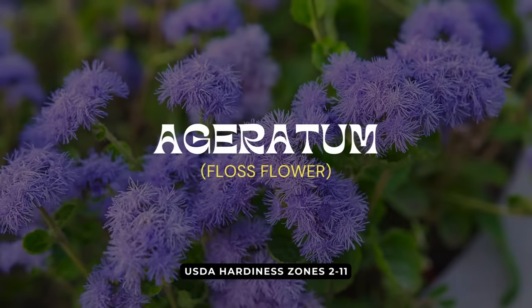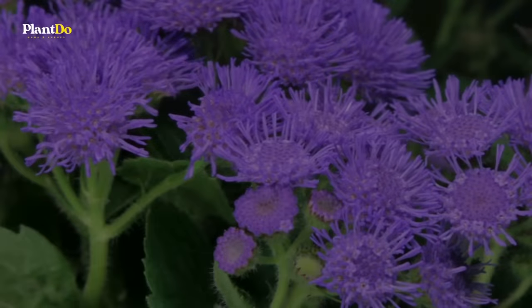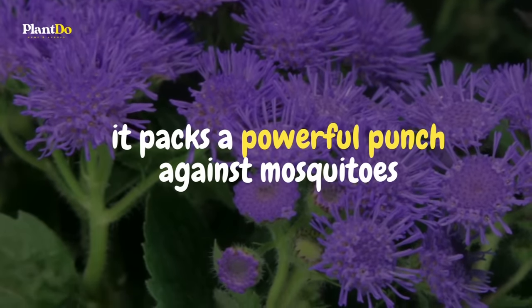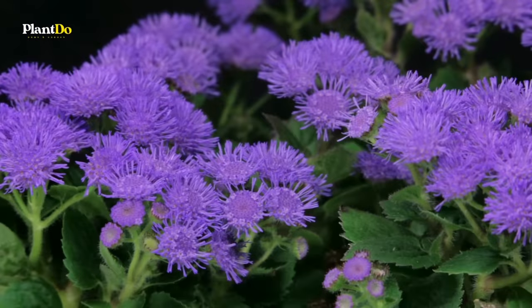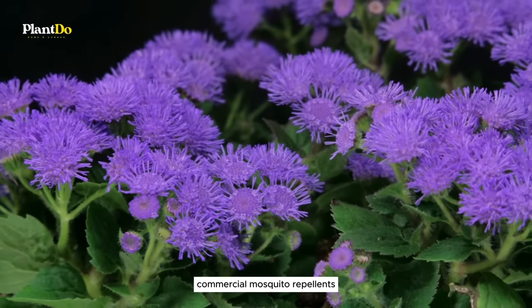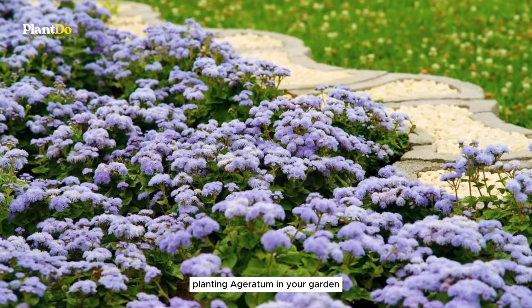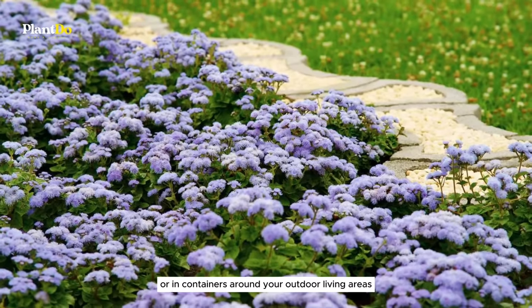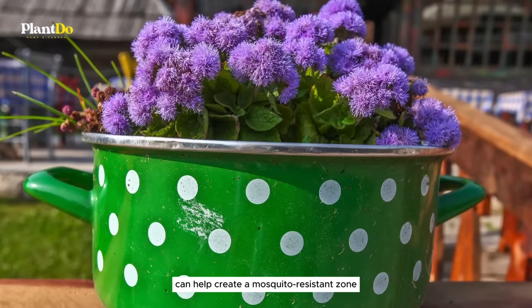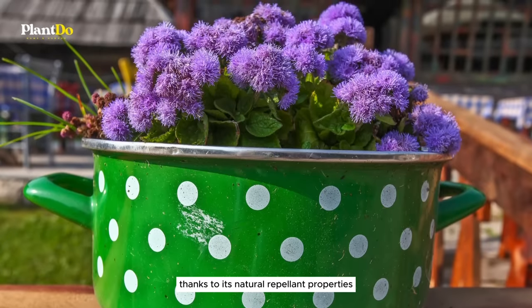Number 14 on our list is ageratum. This charming flower is not just a pretty face in the garden — it packs a powerful punch against mosquitoes. Ageratum contains coumarin, a compound that's actually used in many commercial mosquito repellents. Planting ageratum in your garden or in containers around your outdoor living areas can help create a mosquito-resistant zone, thanks to its natural repellent properties.